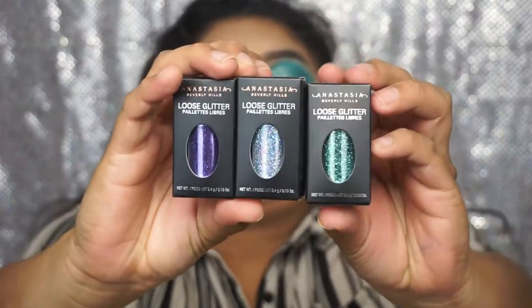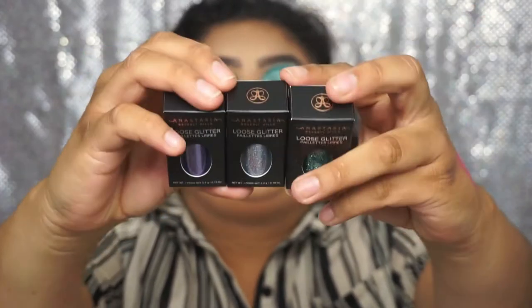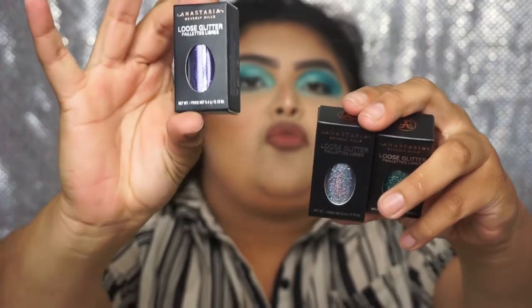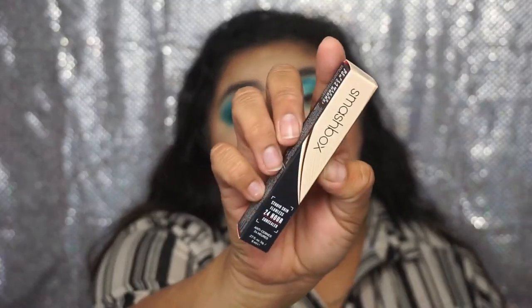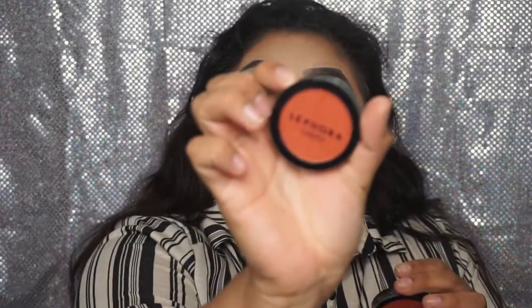Then I got the Benefit Boing Concealer in number two. Then I got three of the Anastasia Beverly Hills loose glitters in Mystic, Teal, and Party, and the last one is Royal. From Makeup Forever I got the Artist Color Shadow in D236. From Fenty Beauty by Rihanna I got the Pearl Filter Amplifying Eye Primer. Then I got the Smashbox Studio Skin Flawless 24 Hour Concealer in the shade Light Neutral. Then I got two of the Sephora blushes, one in the style Charmed.